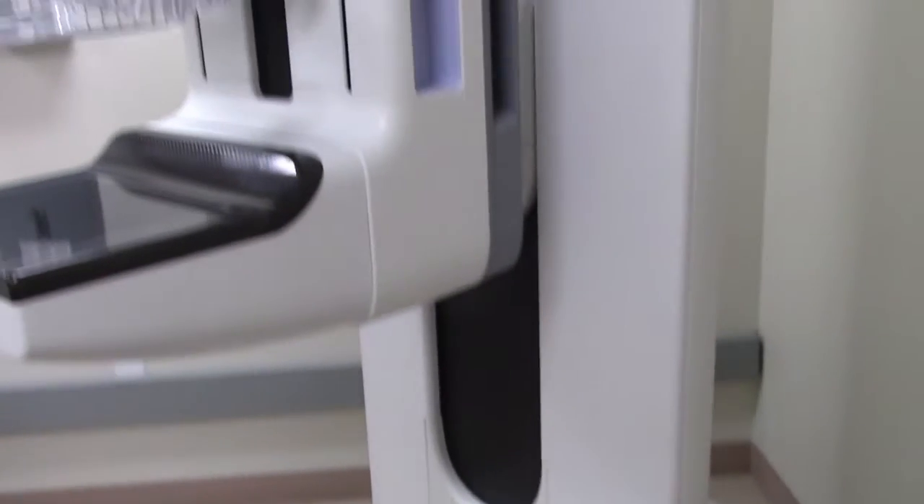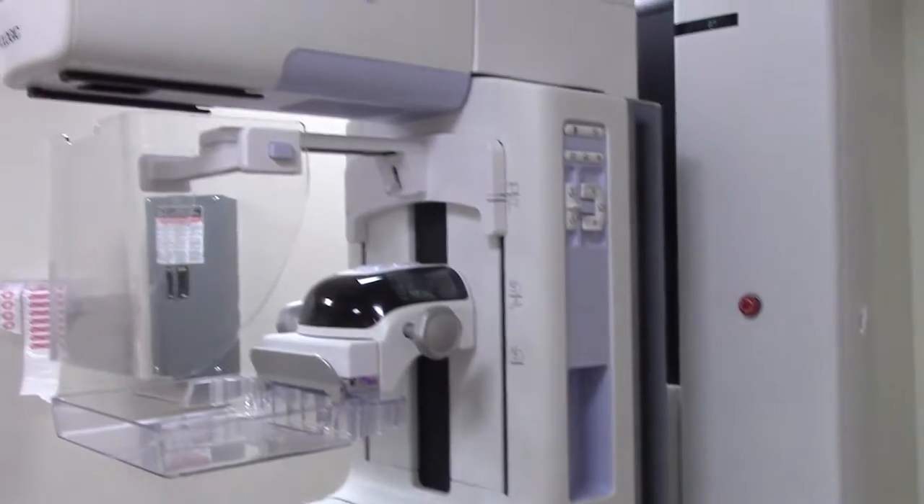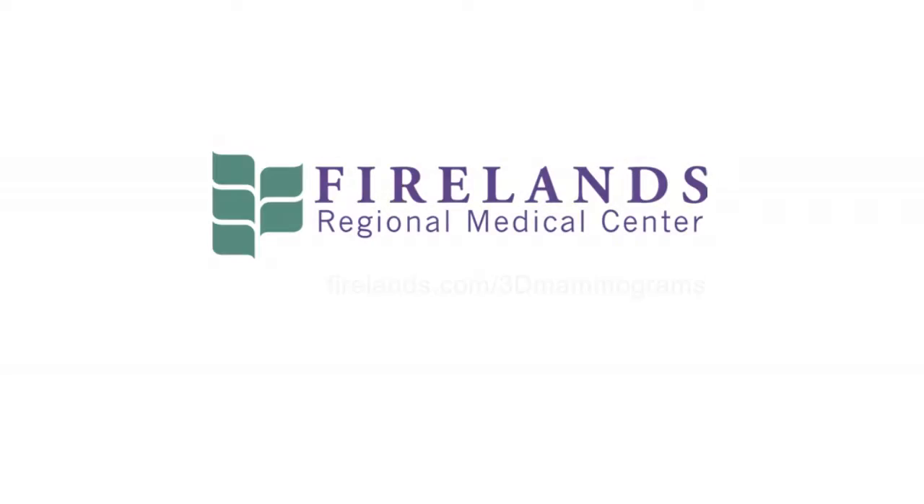Fireland Center for Breast Care is proud to offer state-of-the-art 3D mammography to provide confidence and peace of mind in your breast care imaging. Check with your insurance provider about coverage options for 3D mammography. For more information, visit firelands.com/3D-mammograms.